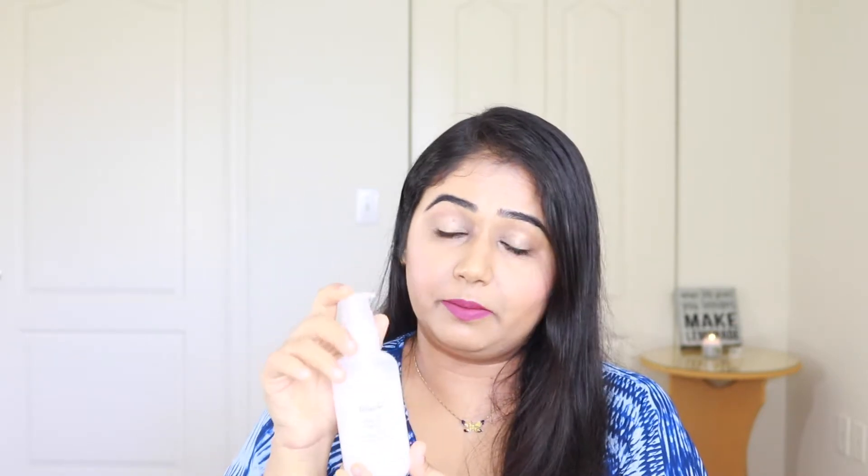It has a very unique texture — I wasn't expecting it but it reminds me of liquid Vaseline, though it's not sticky. It comes in a plastic bottle with a pump, which is a big plus. One pump is generally enough. I take one pump and apply it on damp skin — don't apply it on dry skin, it just won't work as well. It cleanses beautifully and does not dry out your skin at all.